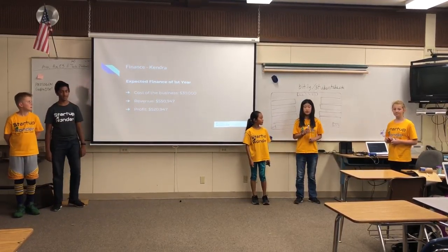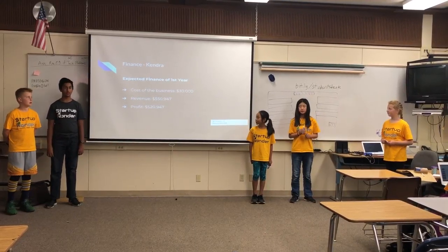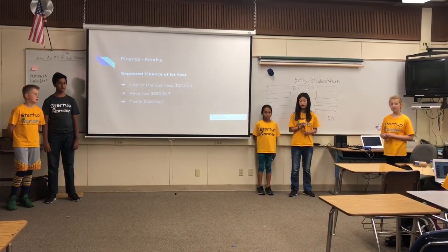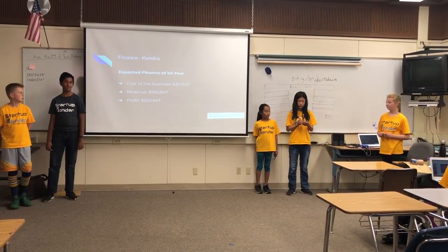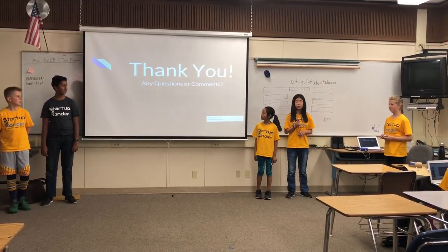Our business cost is $30,000. The way we find our revenue is we believe that one out of every 20 children in the Bay Area, ages ranging from 5 to 17, will buy a product. Our revenue is $550,947, and our total profit would be $520,947. Thank you.